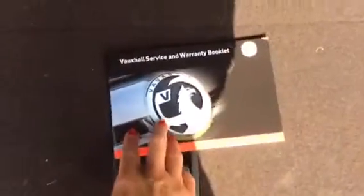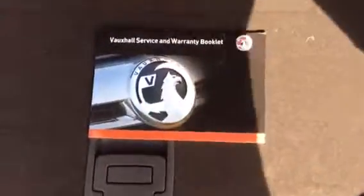As you can see there, that's your service book — Vauxhall service history. It will be serviced again before it goes out to yourself. Finance options are available on this vehicle, and we also offer a Bayless service plan.